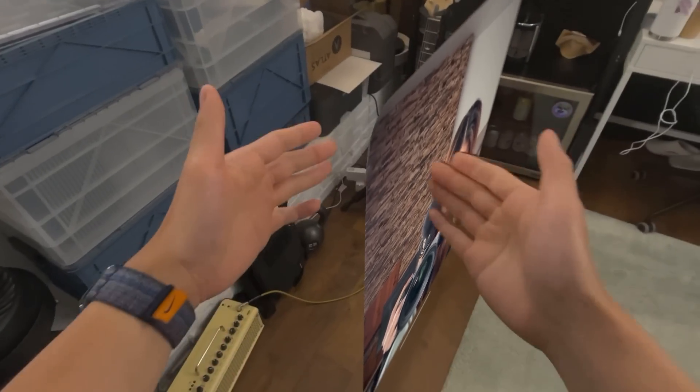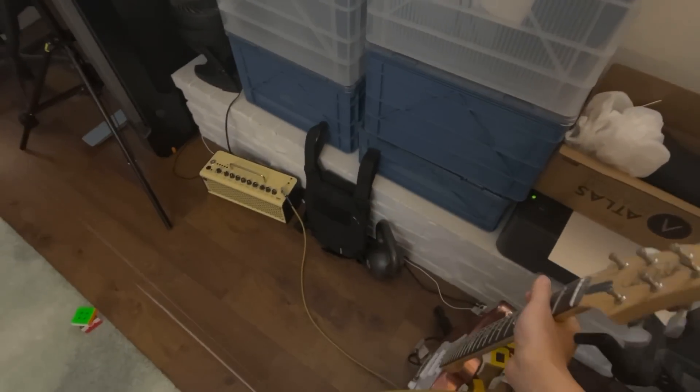One thing that surprised me was how stable all the elements were in place. When you open a window, it literally just stays there as if it were actually in your room. I would be talking to somebody and say 'do you see that?' and forget they can't see it. Even if you look right at it or go behind it, it still perfectly stays in place. I even went to the bathroom at some point, and when I came back the app was still open in the exact same spot.